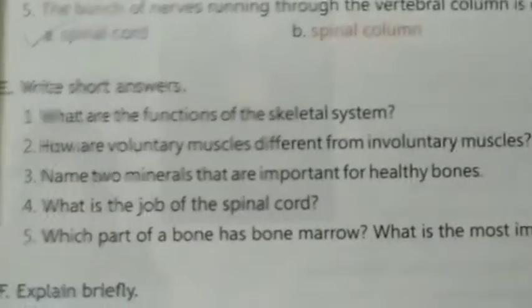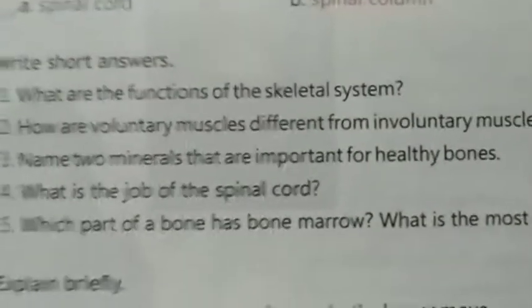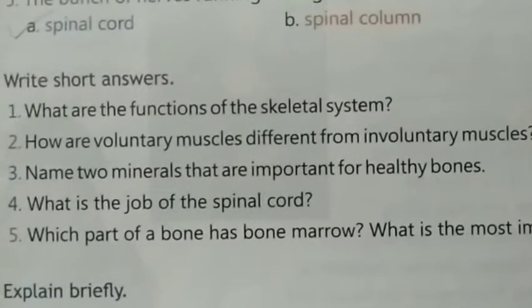Good morning dear students. Question number three: Name two minerals that are important for healthy bones.